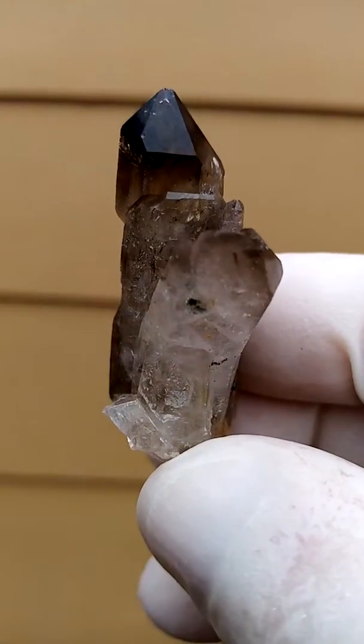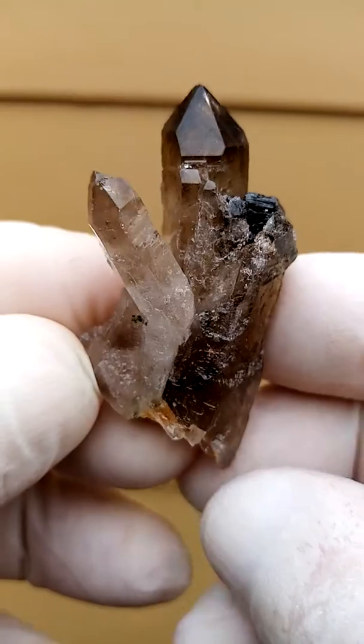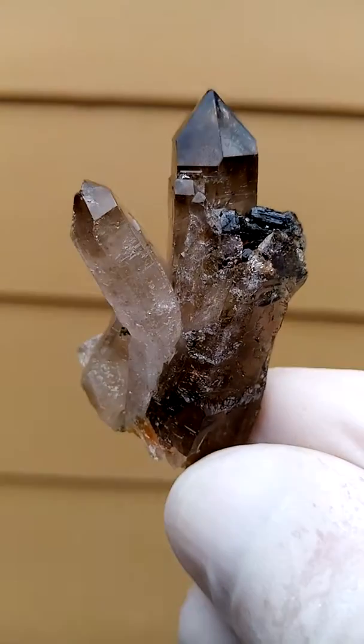Famous locality for beautiful smoky quartz, interesting formations, and of course aegirine in its beauty.